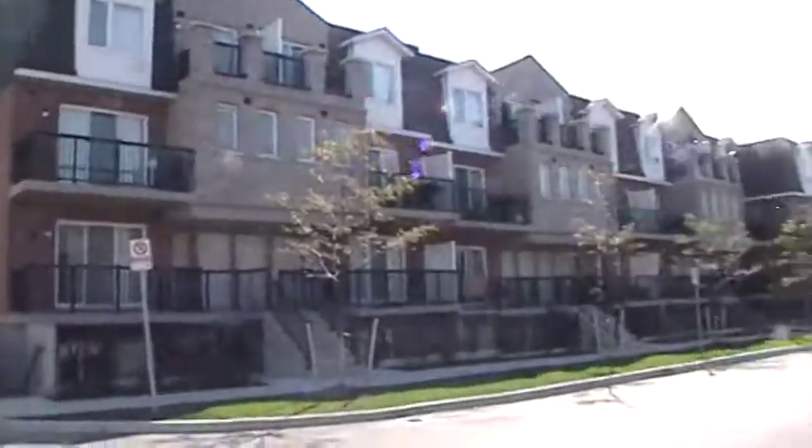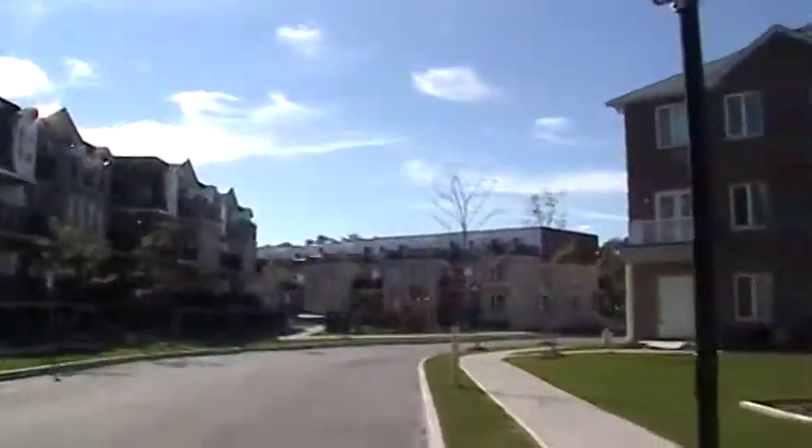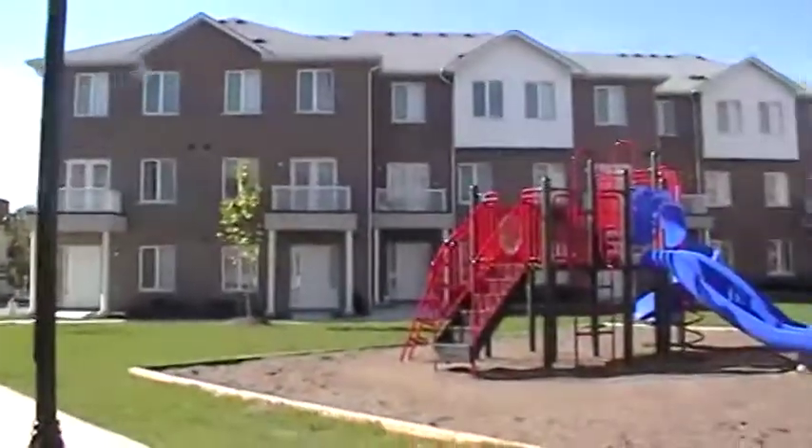We're going to do a little wide pan shot here so that you can see there's a beautiful little playground right here. It's really a nice community to live in. There's a lot of activity on the market. Thank you.